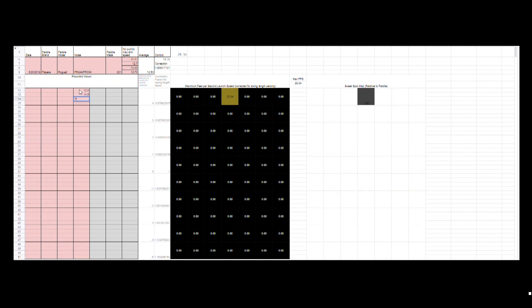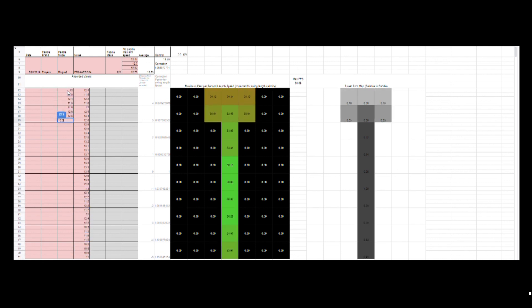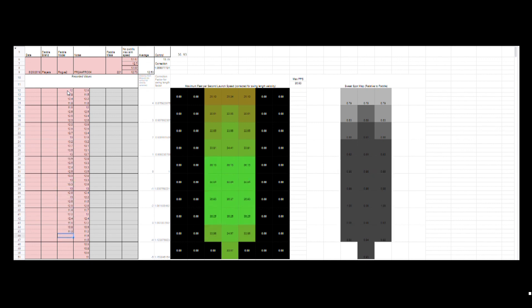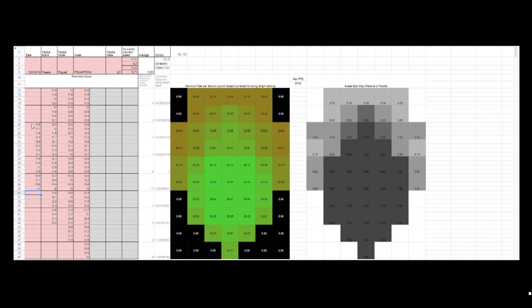What you're seeing here is a time-lapse of the actual data input that happens during our testing with our sweet spot tester. We created this spreadsheet that allows you to real time see the sweet spot of the paddle come to life right before your eyes. It's a pretty fun process to see happen real time and really fun to watch sped up like this.